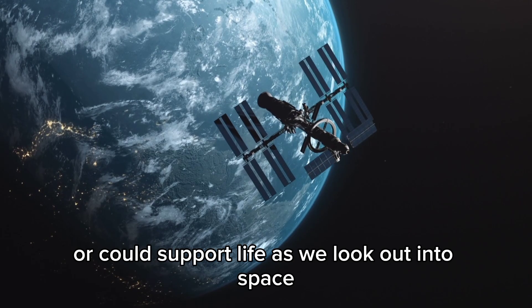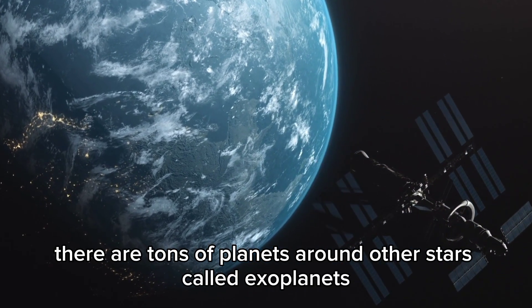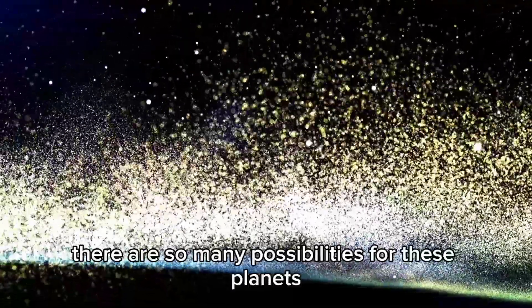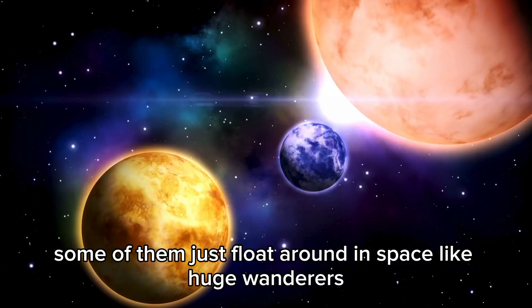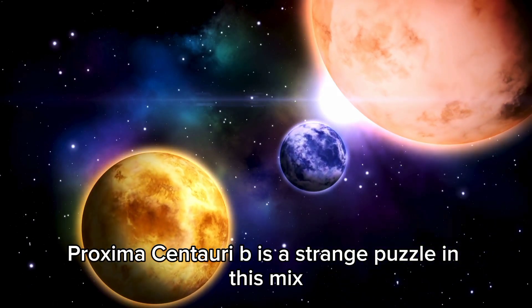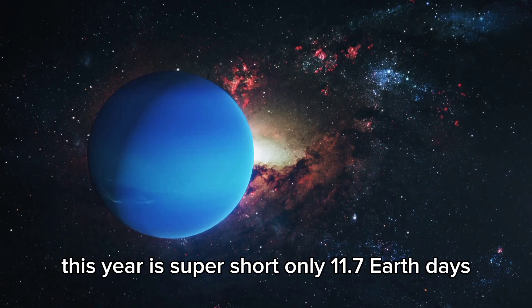As we look out into space, there are tons of planets around other stars called exoplanets. With maybe 26 trillion stars out there, there are so many possibilities for these planets. Some of them just float around in space like huge wanderers. Proxima Centauri b is a strange puzzle in this mix — its year is super short, only 11.7 Earth days.